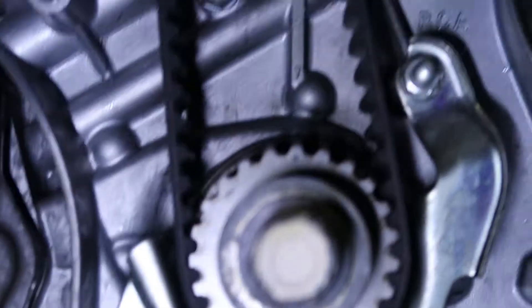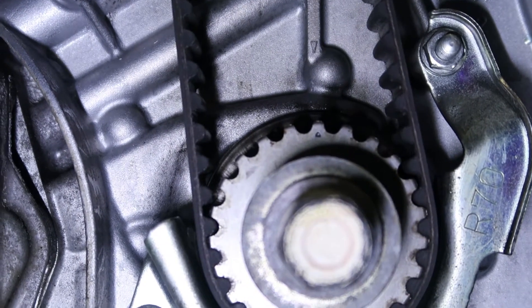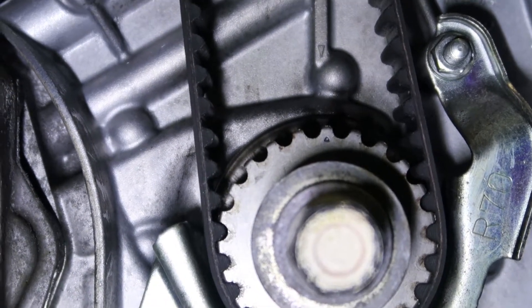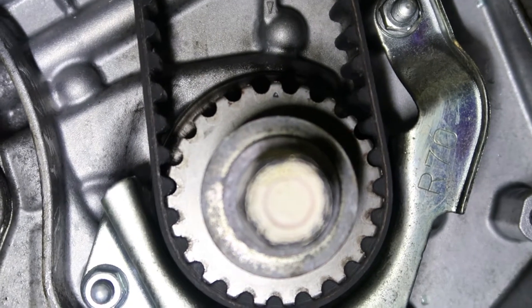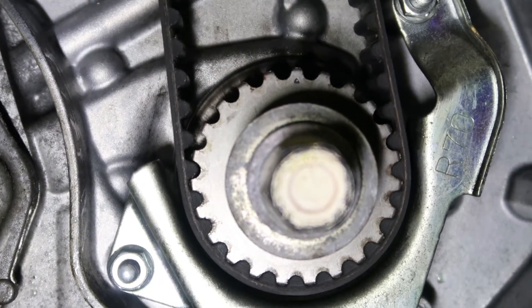If you look over on the balancer itself, you can see right about 12 o'clock on that gear it's lined up with the arrow above it, so we know everything is in time. This is what can screw you up — sometimes it takes a couple of tries to do it right. I got lucky and got it on the first shot on this one. This is why I say it's probably not good to do this on your own; you're better off having a shop do it, one that knows what they're doing and can do it without error.